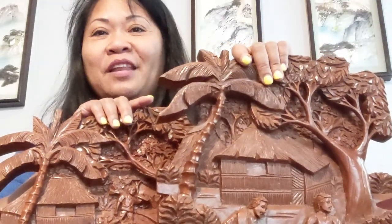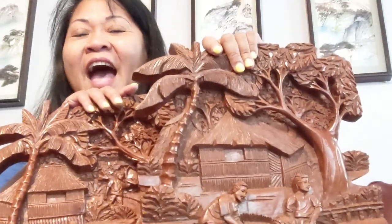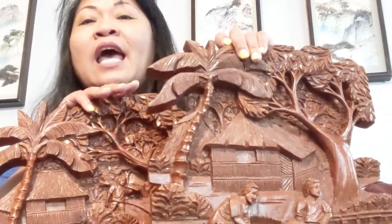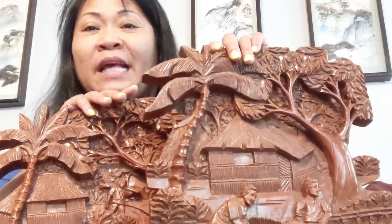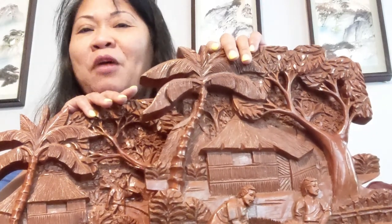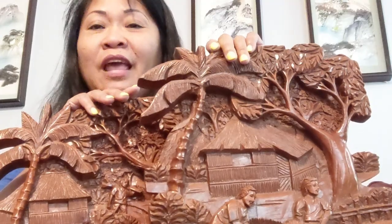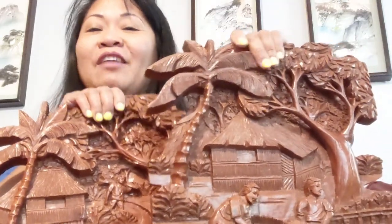I hope you like my estate sale treasure hunting. I found something I fell in love with — I really love this carved wood design. Please don't forget to subscribe. Shout out to all of you guys, and a big thank you for all your support. Thank you so much mga kalula and everyone. Always have a great day.